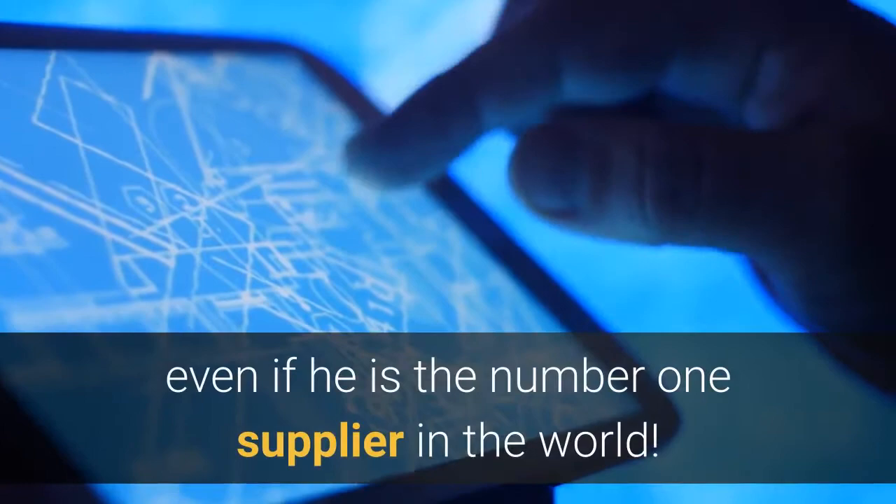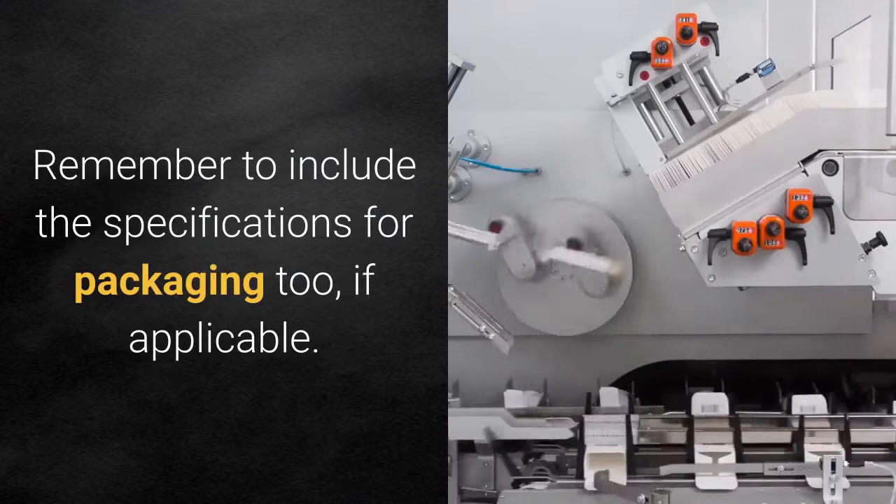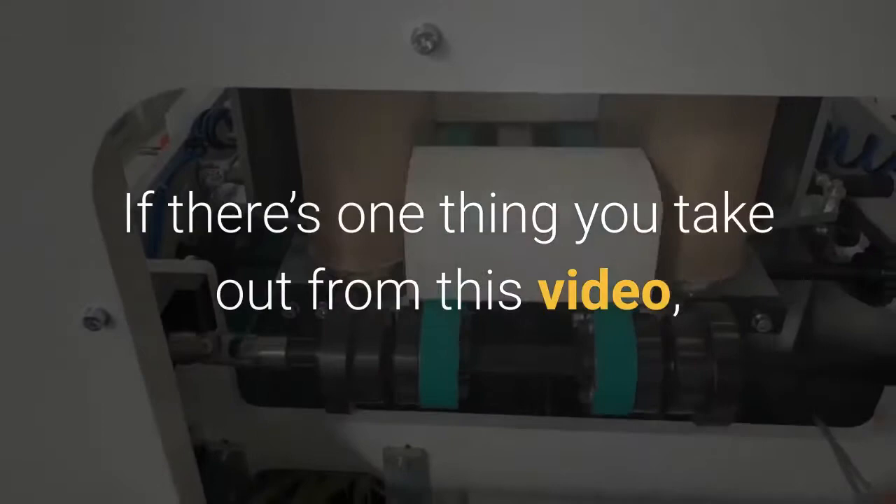Do not assume the supplier knows anything about your product, even if he is the number one supplier in the world. Remember to include the specification for packaging too, if applicable.